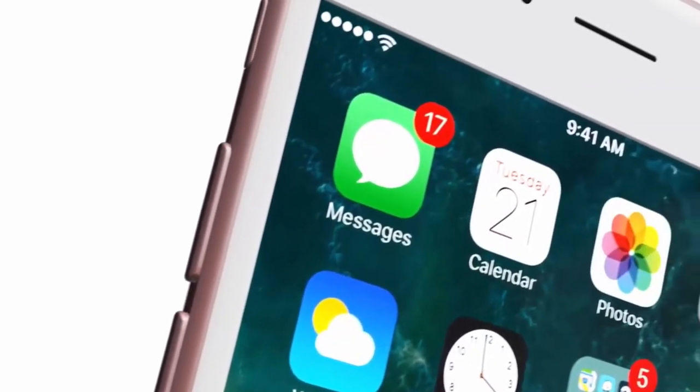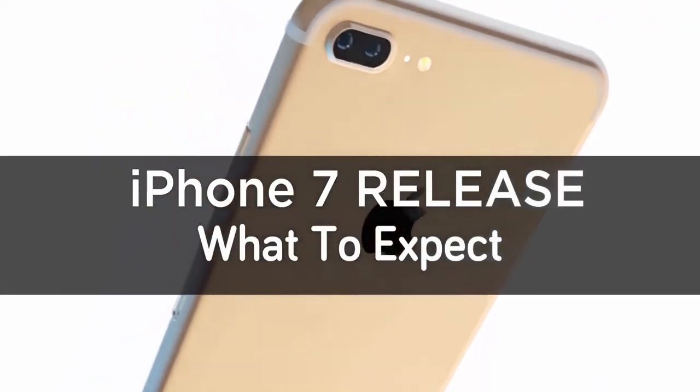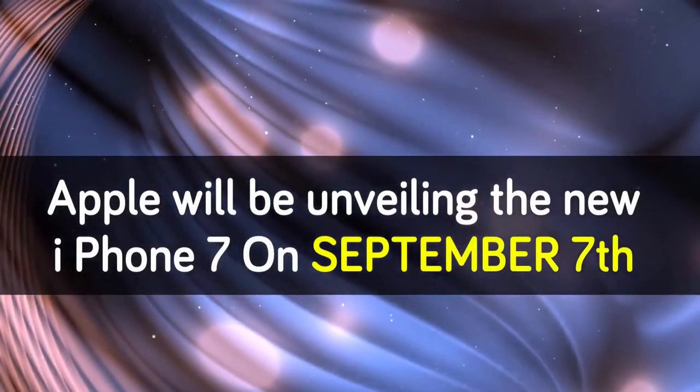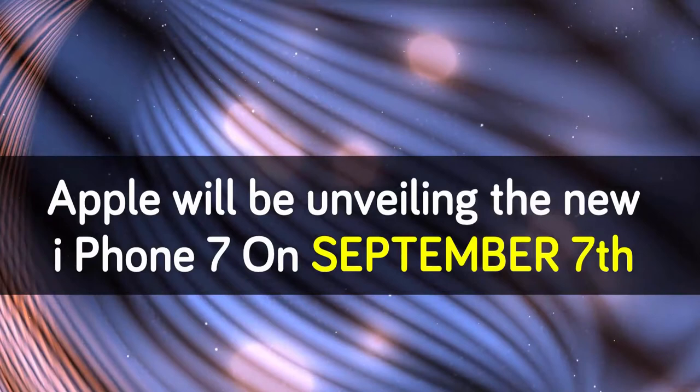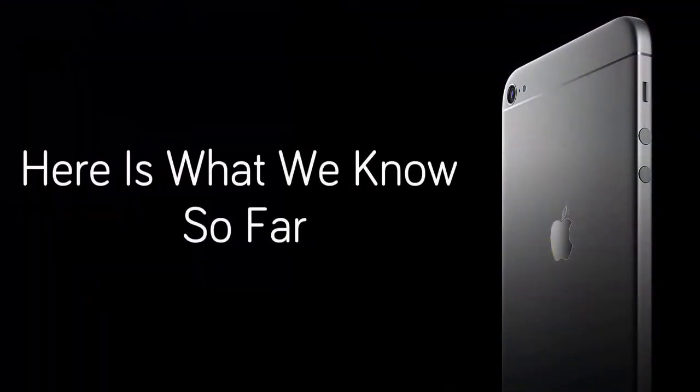Should I upgrade to the iPhone 7 if I already have the 6S? It's a perfectly working phone — what reason do I have to upgrade? That's the number one question I'm getting right now. So I decided to put together a video showing you the 12 biggest things the iPhone 7 has going for it, and 12 reasons you might want to upgrade. Now take note, none of these are life or death — they're just things that are nice to have.